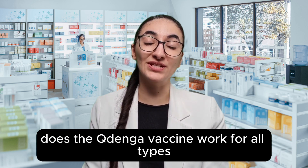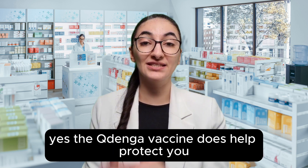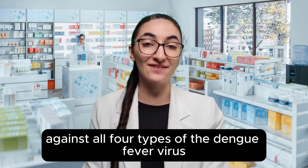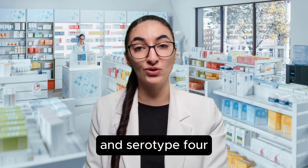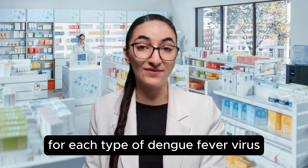Does the Kudenga vaccine work for all types of the dengue fever virus? Yes, the Kudenga vaccine does help protect you against all four types of the dengue fever virus. The four types are called serotype 1, serotype 2, serotype 3, and serotype 4. You get different levels of protection for each type of dengue fever virus.